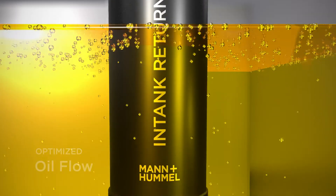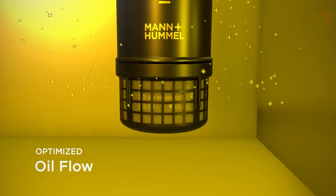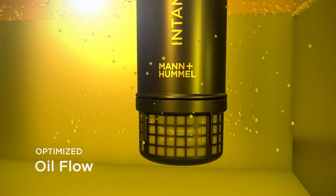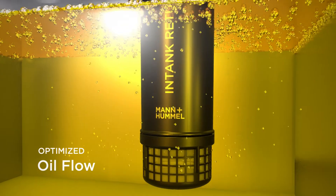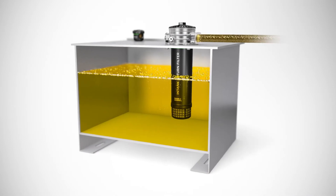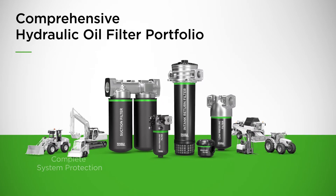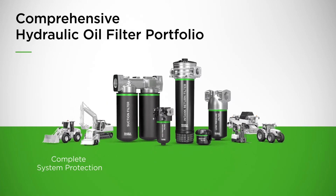The filter not only removes dirt, it also integrates an aeration reducer that calms the outflowing oil. This prevents air from being trapped in the oil and allows for a smoother process as air bubbles rise to the top of the tank. The comprehensive hydraulic oil filter portfolio is able to completely protect any kind of hydraulic system.